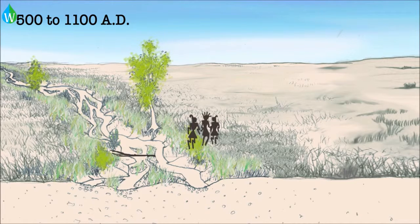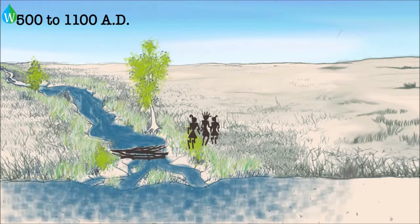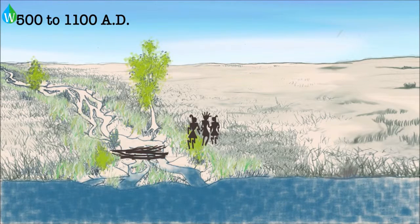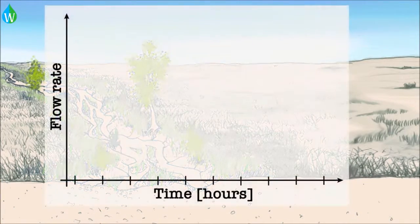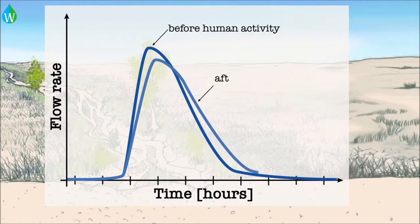Between 500 and 1100 AD, humans arrived on the scene. The Hohokam, Mogollon, and Chincheras cultures understood the importance of stream channels and built small brush dams to slow and spread flood waters. We think that the effect of these brush dams was to spread out the flood peak and allow more contact time between the flood water and the stream bed sediment, and therefore more infiltration.